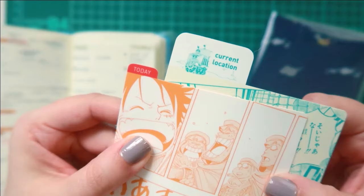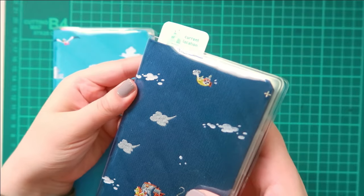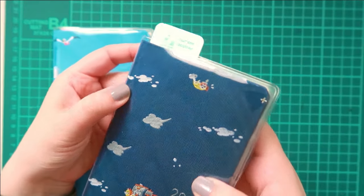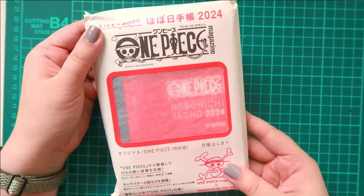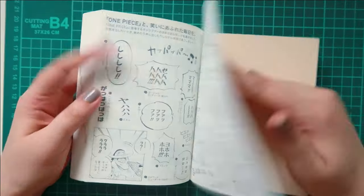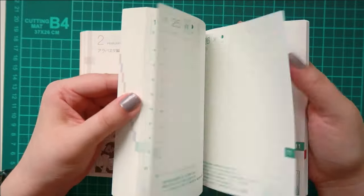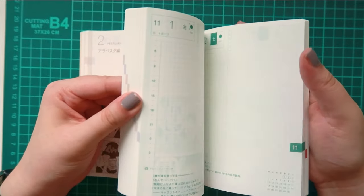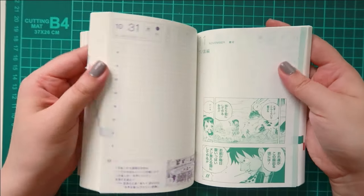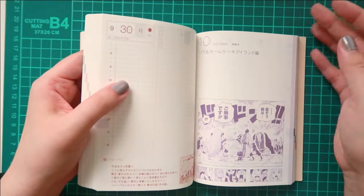I was really excited to add another Weeks to my collection. I added the Going Merry Weeks to my lineup pretty much at the end of last year. But then I couldn't say no to the One Piece A6 Techo, because there's just so much detail that went into this notebook — you get scenes from the manga, quotes from the characters, just little details that make using this notebook so much fun. I just couldn't resist adding it to my lineup.